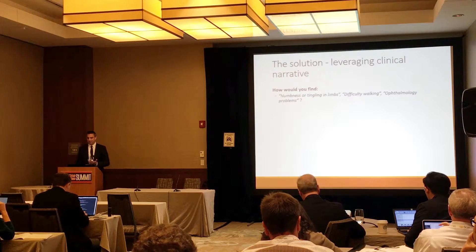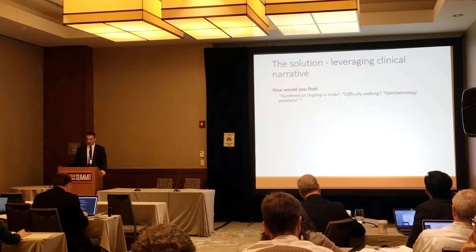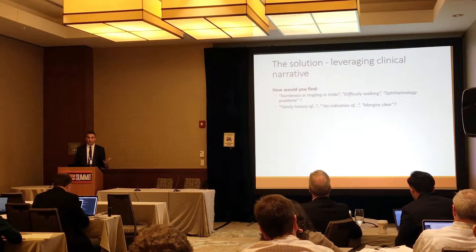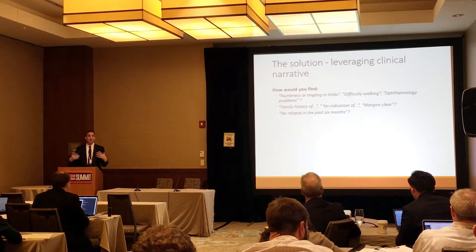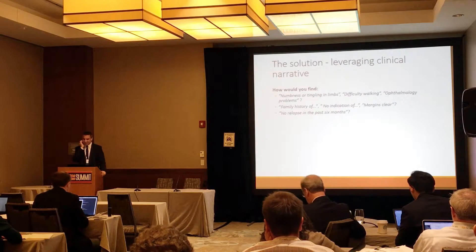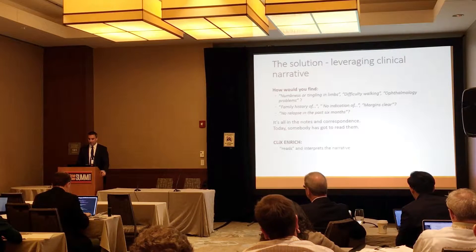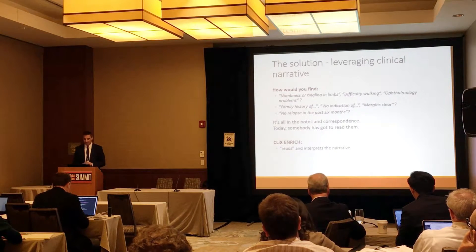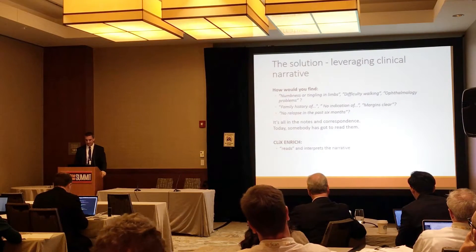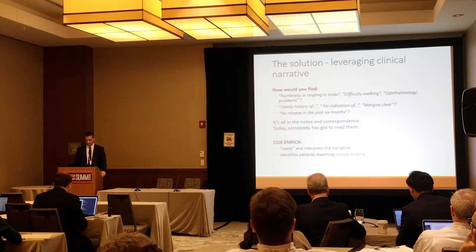Leveraging that clinical data, there are things written in the notes like numbness or tingling in the limbs, difficulty walking, ophthalmology problems, history of, no indication of — which may be key — temporal associations like no relapse in the last six months. Is that being coded for, or is it going to come out in structured data? No, you need to look for that in the written notes. Clix and Rich, which is the tool ClinAthink is bringing forward, reads and interprets the narrative. It's your eyes, it's your brain, and it can identify patients matching the clinical criteria needed for that next clinical trial.